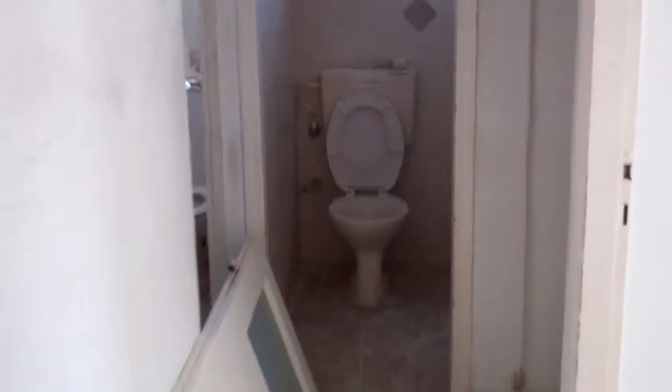Before we go to the next bedroom, there's a little hallway here with storage on top. Next bedroom: air conditioner single unit, windows, electricity — beautiful.